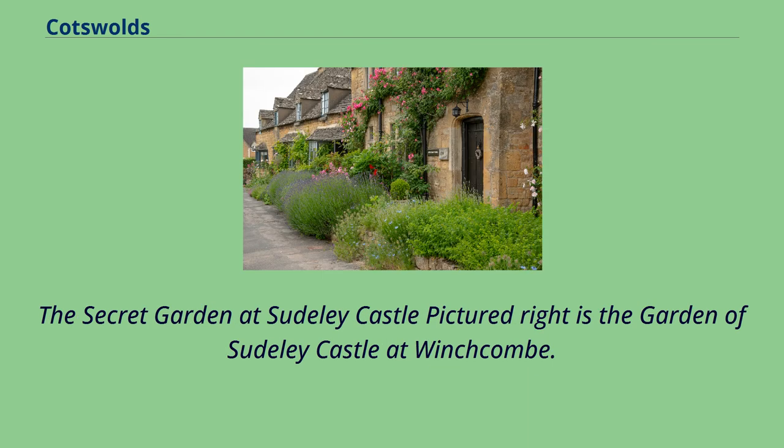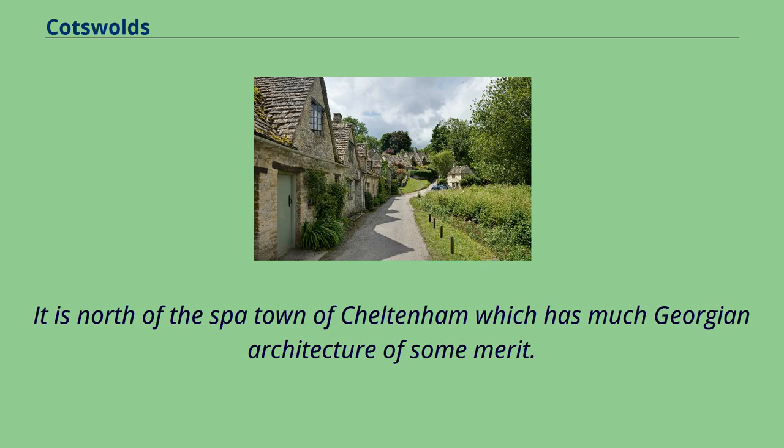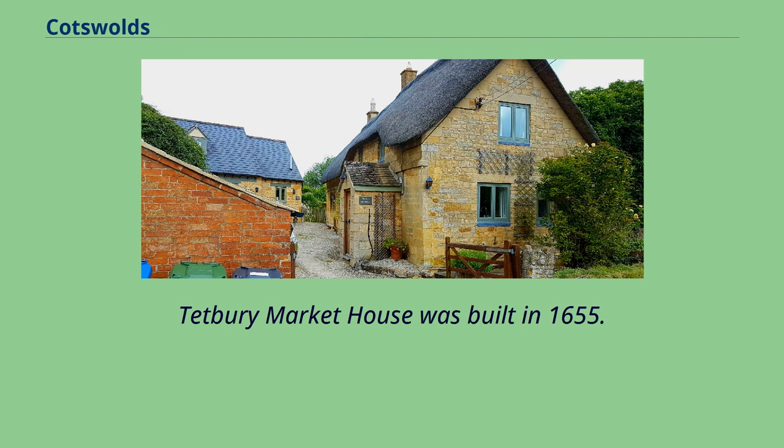Sudley Castle at Winchcombe — the present structure was built in the 15th century and may be on the site of a 12th-century castle. It is north of the spa town of Cheltenham, which has much Georgian architecture of some merit. Further south, towards Tetbury, is the ancient fortress known as Beverston Castle, founded in 1229 by Maurice de Gaunt. In the same area is Calcott Manor, a manor house with origins in about 1300 as a tithe barn. Tetbury Market House was built in 1655.